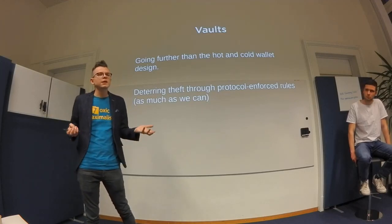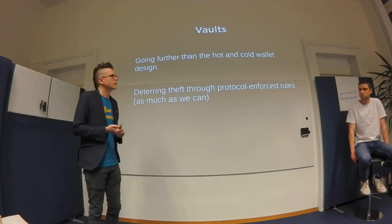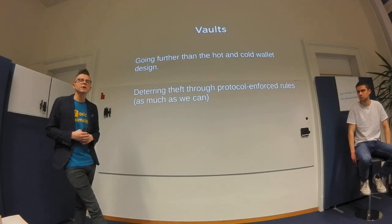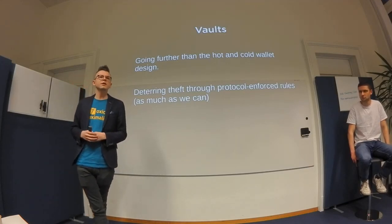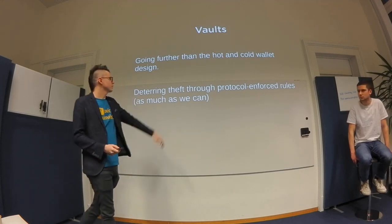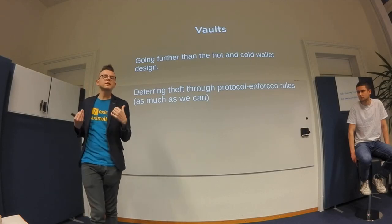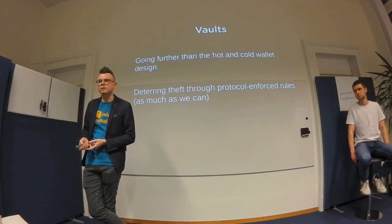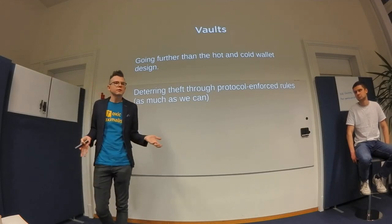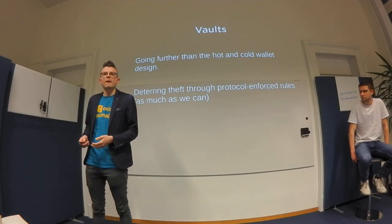When you're an institution, you can't just bury your keys somewhere because someone needs to know where to find them. The vault idea is to put restrictions on how you can spend a Bitcoin transaction — they're like intermediary steps. You have to go through an intermediary to spend from them. The idea is to deter theft — not only to be secure against attack, but to be so annoying that the attack wouldn't happen in the first place.